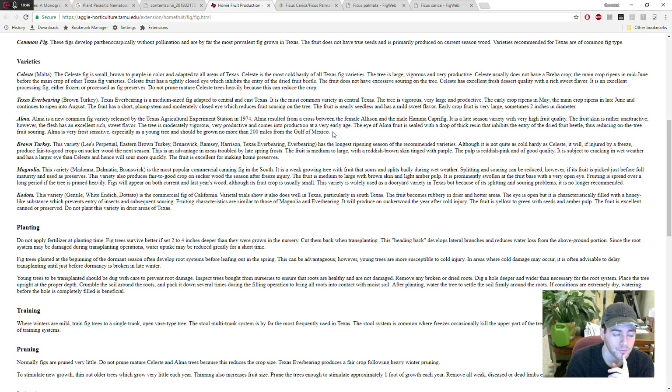Another rootstock worth looking into is one called Alma, bred by Texas A&M. They used a female fig called Allison and a male caprifig called Hama. If you do a little more research on Hama, you'll find that it's actually a Ficus carica × Ficus palmata hybrid — so Alma is actually a hybrid as well. It could make a very nice rootstock. They say Alma is frost sensitive, but I've heard contradictions on that, and also contradictions about whether it's super vigorous.